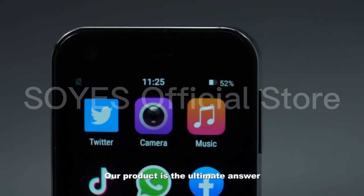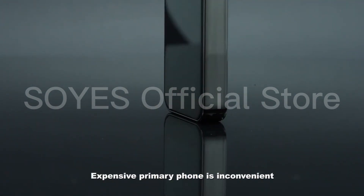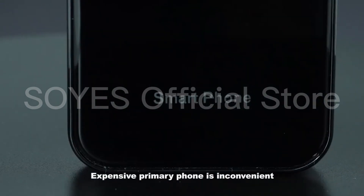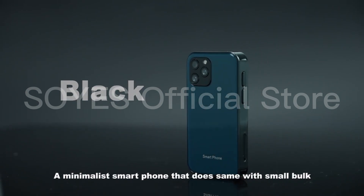Our product is the ultimate answer to any situation where using a heavy, expensive primary phone is inconvenient. A minimalist smartphone that does thin with a small footprint.